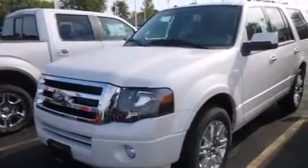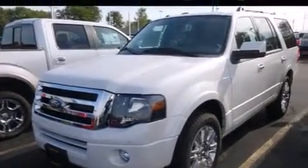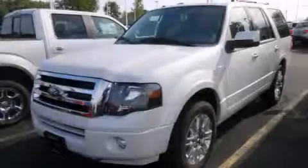XM Satellite Radio streams commercial-free music, news, sports and more. Stop by today and test drive this vehicle for yourself.